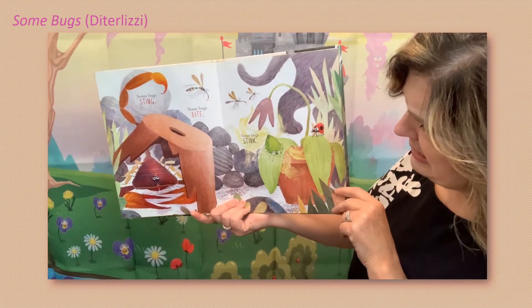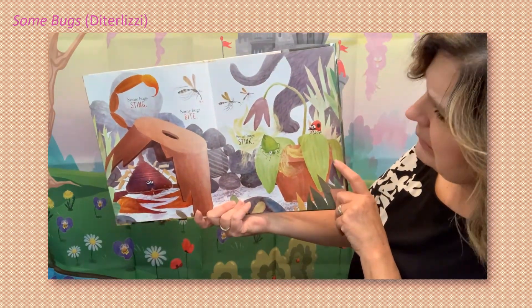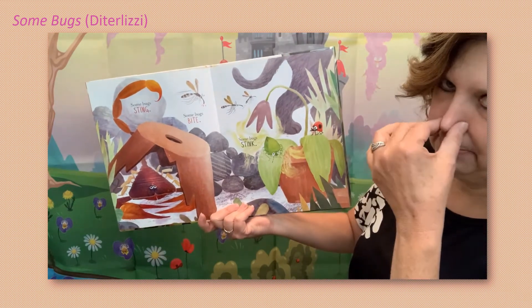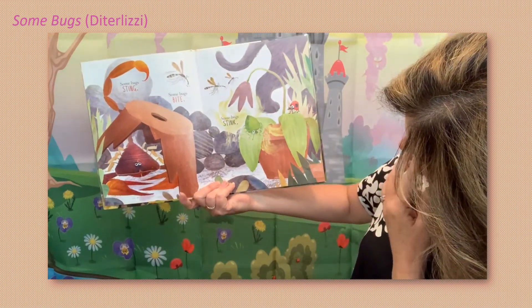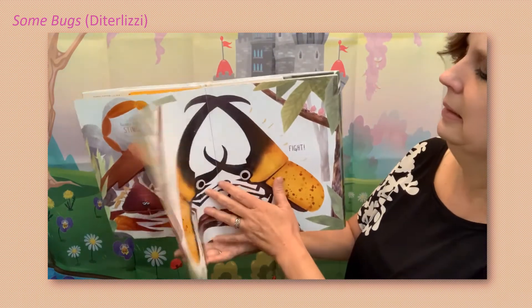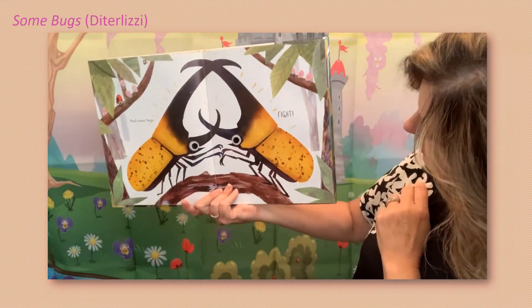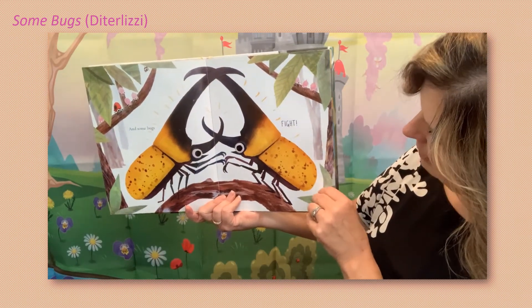Some bugs sting — oof, I don't like those bugs. Some bugs bite. That one — some bugs stink, hmm. And some bugs fight. They just can't get along, can they?